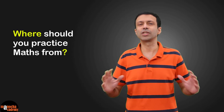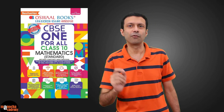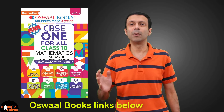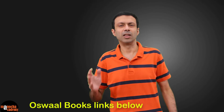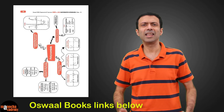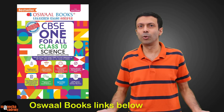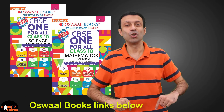A lot of students have confusion about where they should practice maths from. There are a lot of books out there, but out of all those books I would highly recommend the Oswald CBSE One for All books. These books are designed based on the latest CBSE syllabus and contain revision notes, exam questions including previous years' board examination questions, a lot of practice questions, toppers' answers, mind maps, and self-assessment tests. They're great for practice and revision. For science, you can also use the Oswald CBSE One for All science book. I'll put a link to these books below, so do check it out.